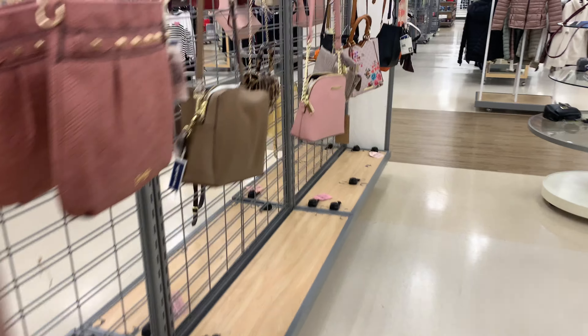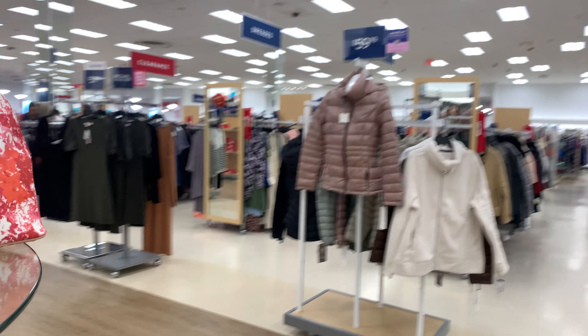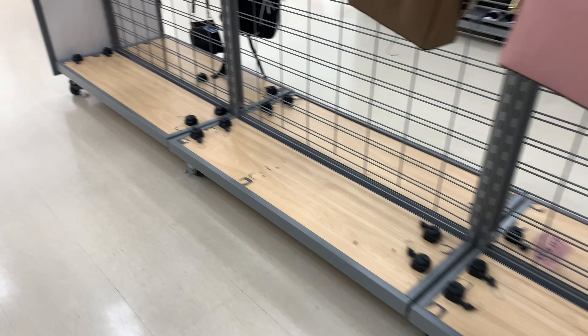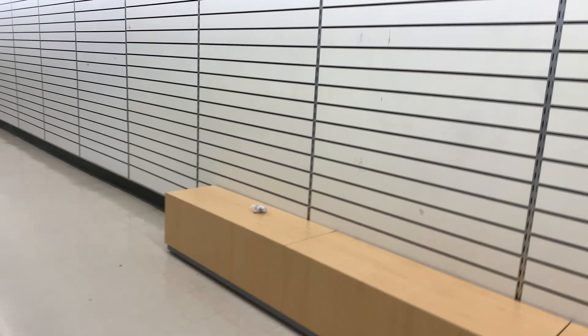I wonder if anyone's gonna buy the whole building for Kmart. But we may never know. Maybe more retailers are gonna wall off some parts of the store and then have it on their own. For now, I'm just gonna have to show you this empty, very empty part of the store.